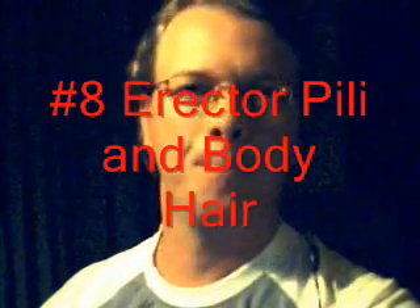Number eight: body hair and erector pili — goosebumps. Body hair serves us no real point. Some hair has been found to be beneficial, like the shading on your head, keeping heat in, and your eyelashes and eyebrows — which is why that stuff sticks around. But as for actual body hair, no good. Other animals use the same goosebump reflex to fluff up their body, look bigger and meaner so attackers leave them alone. With us, it doesn't do any good.